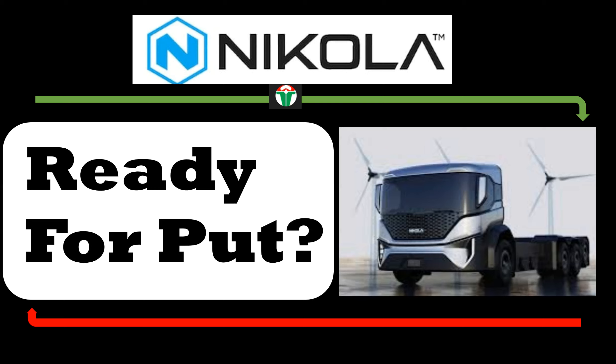Hey guys, welcome back, this is Raja. In this video we want to look at the stock Nikola — we are going to see if this stock is offering any short-term put entry or short entry at this price level. I remain bullish on this stock, but it looks like it's weakened a little bit and is offering some short put entry at this price level, so let's look at the chart.